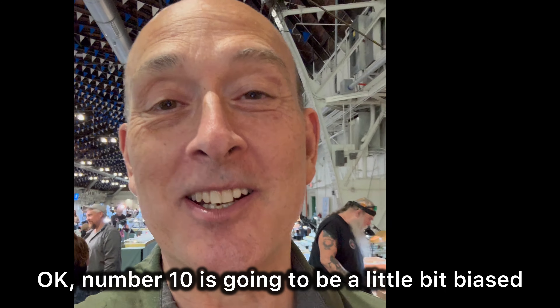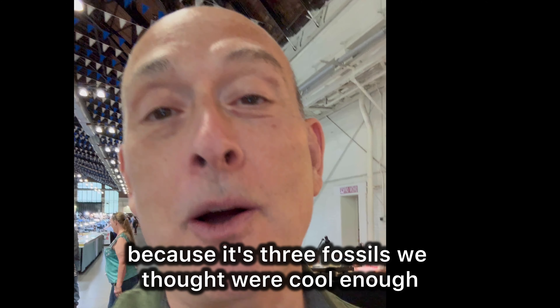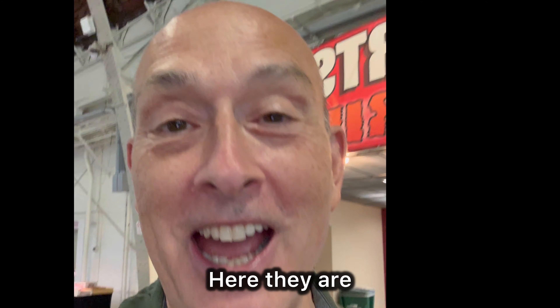Number 10 is going to be a little bit biased because it's three fossils we thought were cool enough that we purchased them. Here they are.